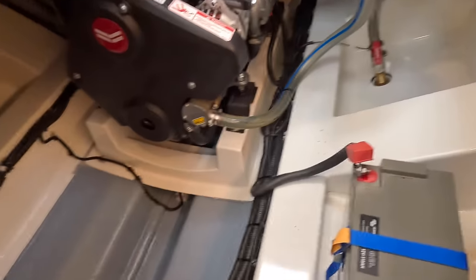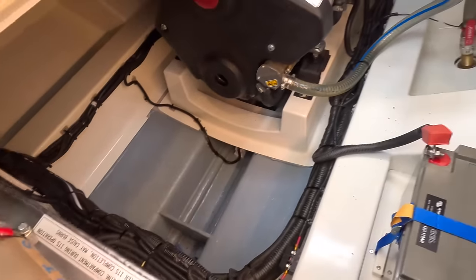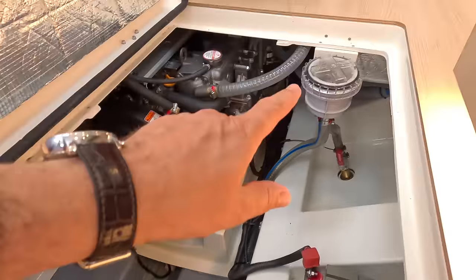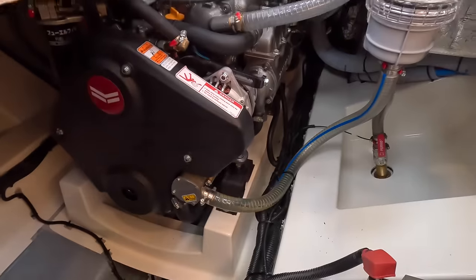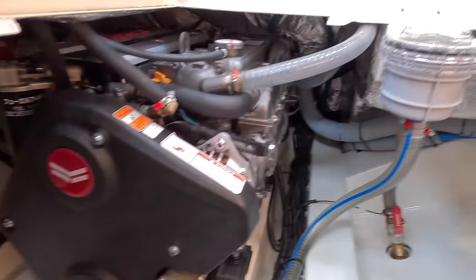That's fantastic. Battery is in here, this is the fuel tank. And you've got a raw water strainer where you can reach it. You can get right in and around that because it is a single engine, of course.